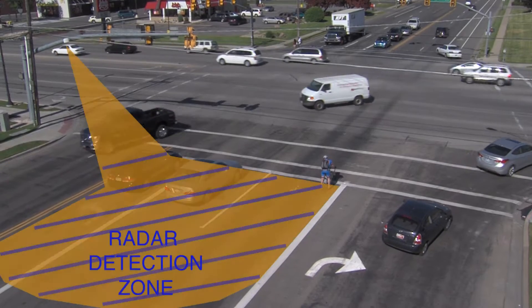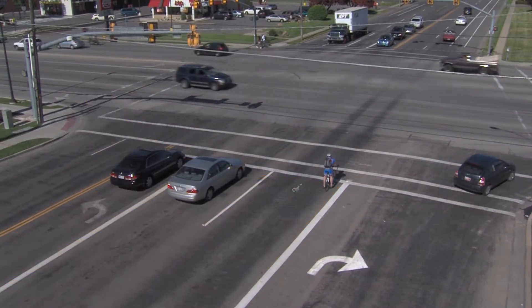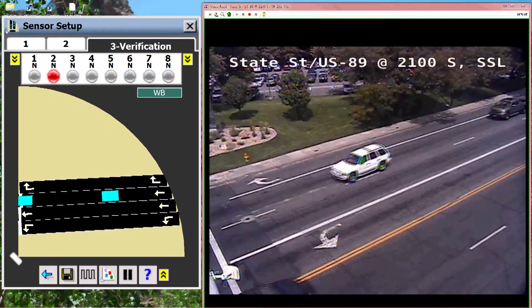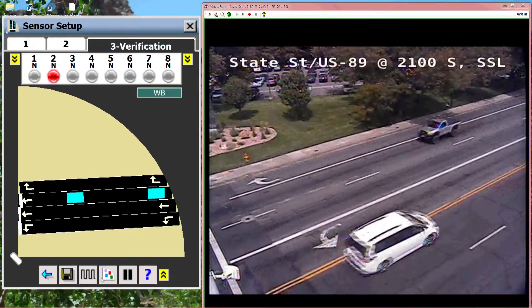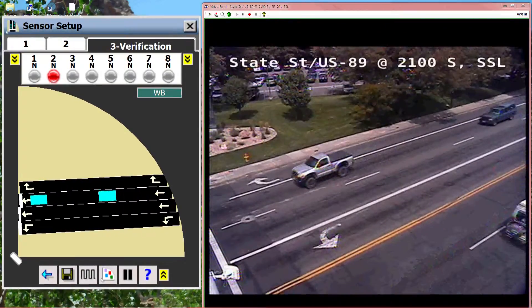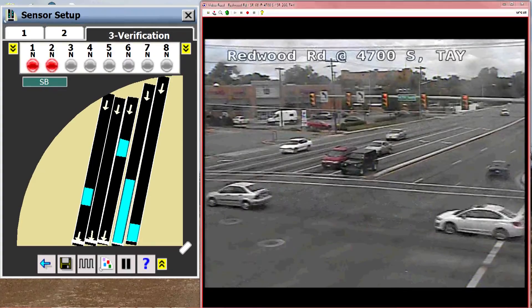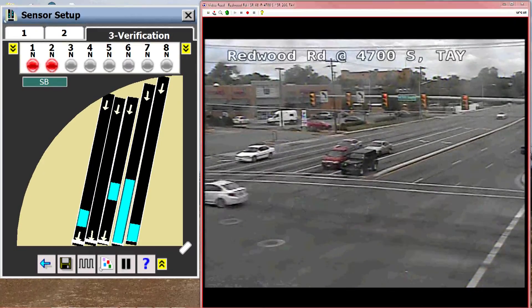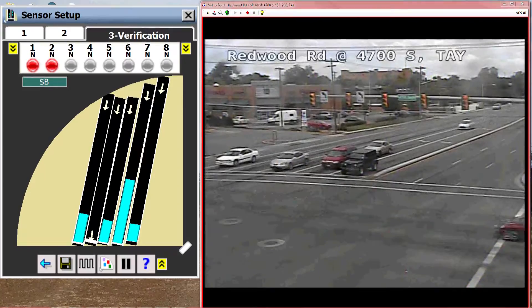A radar detection system emits electromagnetic waves into an intersection. The waves bounce off objects like cars, trucks, motorcycles, and bicycles, and are received by the system. The radar detection system can calculate the location and speed of these road users as they approach an intersection, helping avoid conflict between traffic traveling in different directions.